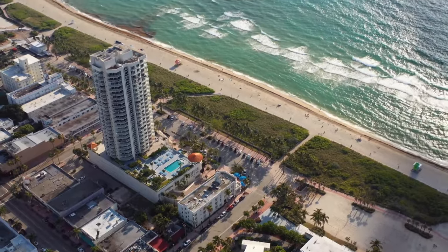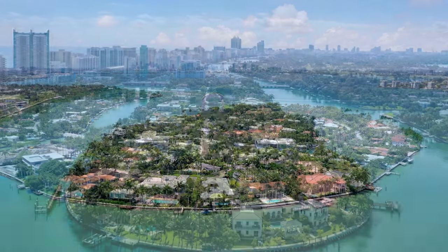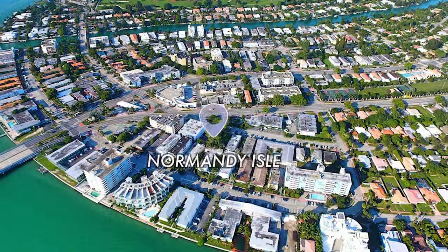North Beach is located from 63rd Street to 87th. North Beach is probably the least touristy of the three areas in Miami Beach, and here you have a mix of very high-end neighborhoods and more budget-friendly neighborhoods. You have La Gorse Island and Allison Island, which are amazing premium neighborhoods, and more budget-friendly neighborhoods like Biscayne Point, Normandy Shores, and Normandy Isles, where you could find more economical prices.